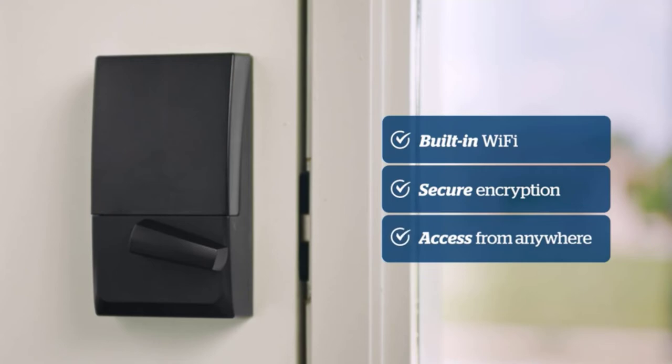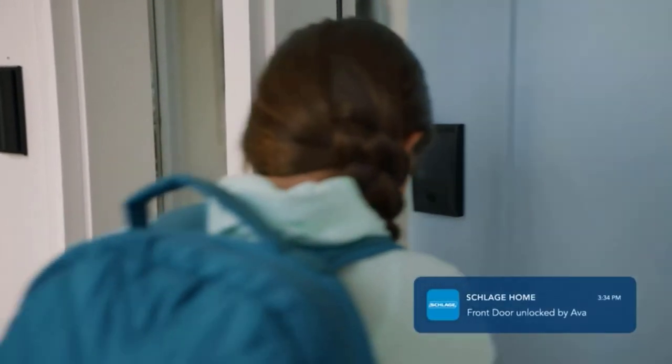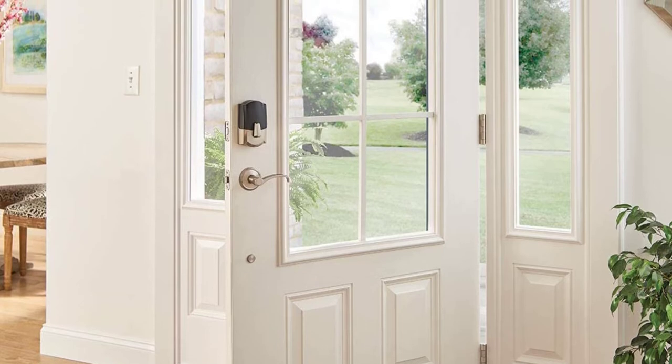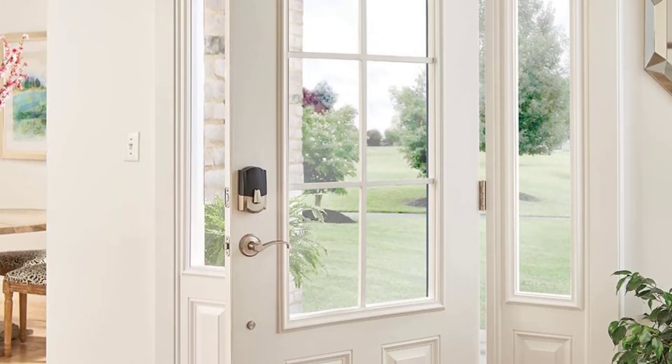That feature makes packages less likely to be stolen. Amazon Key does require a compatible security camera, which costs extra. The lock supports Alexa and Google Assistant, so you can integrate it with your smart home system easily, but there is no support for Apple's HomeKit.